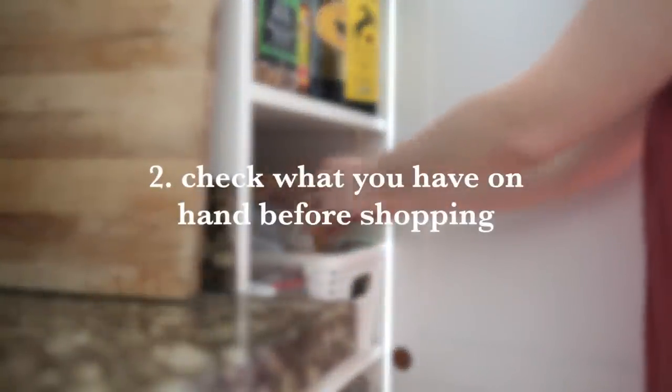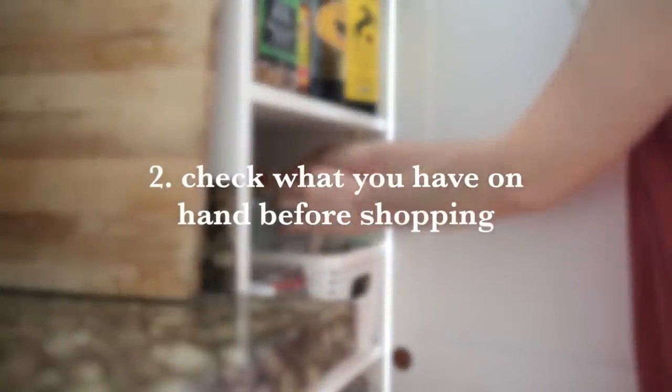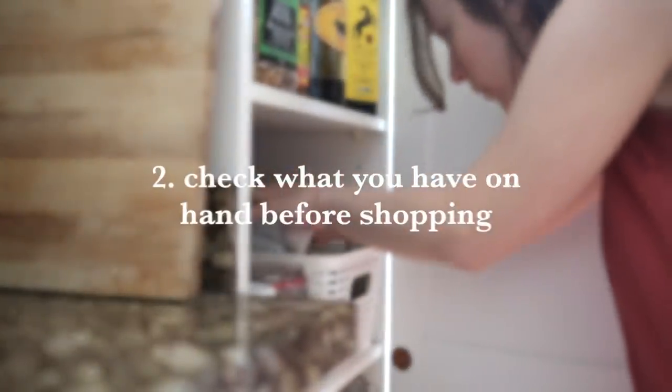Number two is to shop your pantry and your freezer before you head to the store. Check to make sure what you have on hand before you even head to the grocery store. This has happened to me so many times where I buy a bottle of vinegar or something and come home and realize I had a full unopened bottle already in my pantry. Before you head to the store, just take a look at what you have in your fridge, freezer, and pantry.